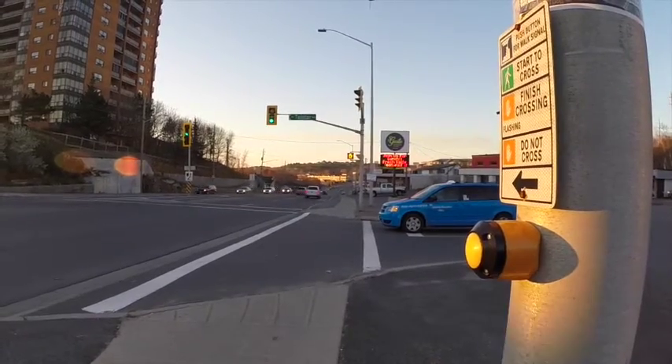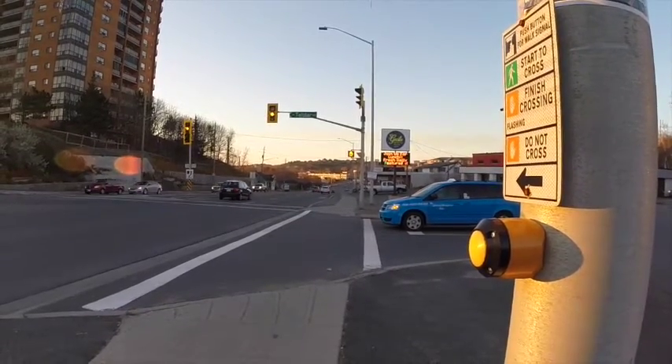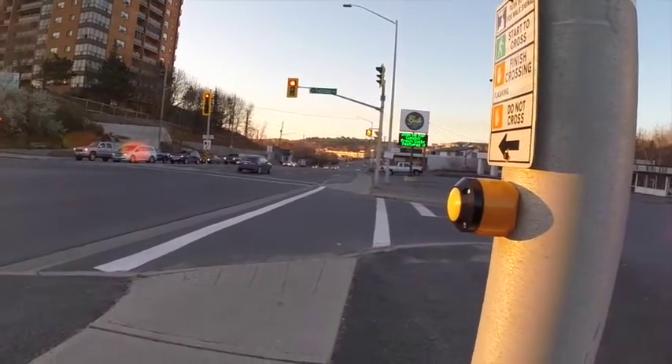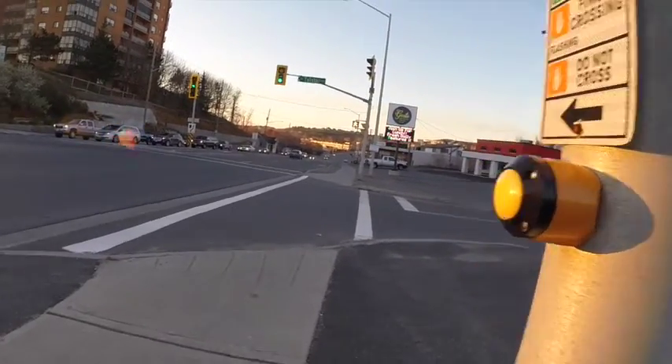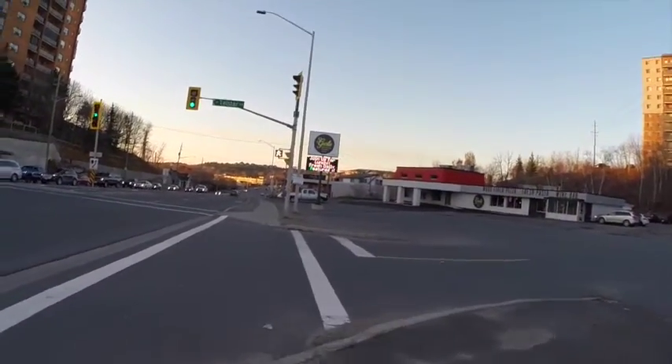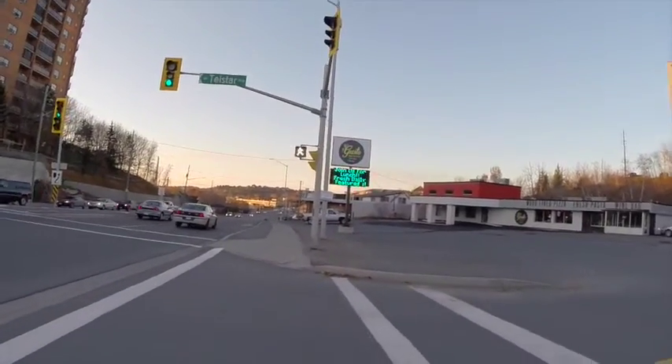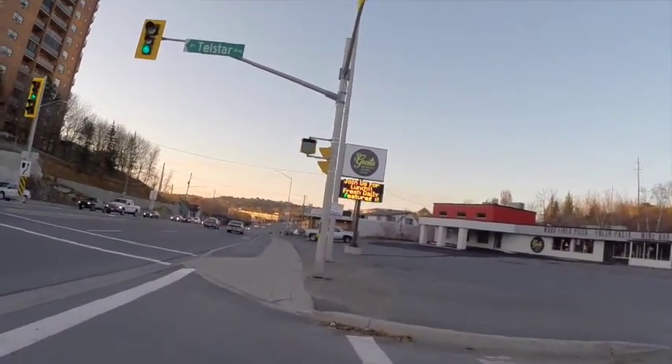The traffic light remained green for 40 seconds before turning amber and then red. So I press the button to request permission to cross. The walk signal means you may begin crossing. Seven seconds later the flashing hand begins, meaning finish crossing, do not start crossing.